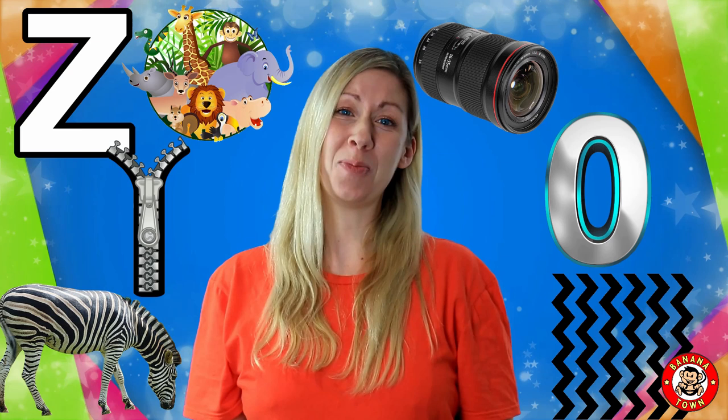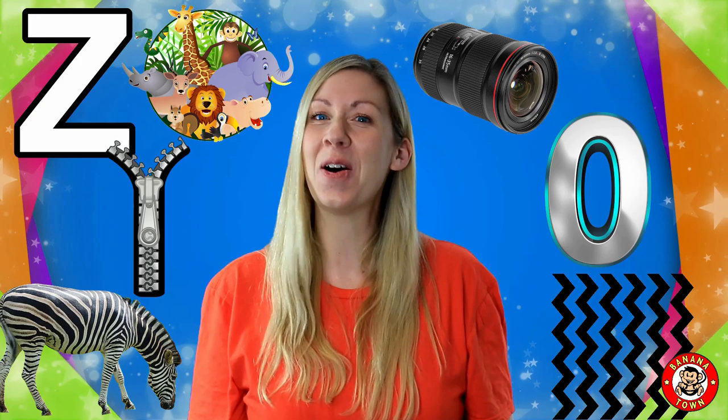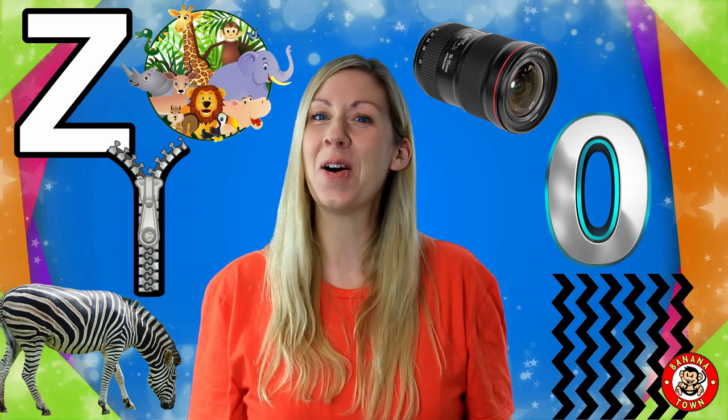I really hope you've enjoyed learning all about the alphabet with me. If you haven't watched all of the videos, why not go back again and start from the letter A? It's been a lot of fun. See you next time guys. Stay curious. Bye!